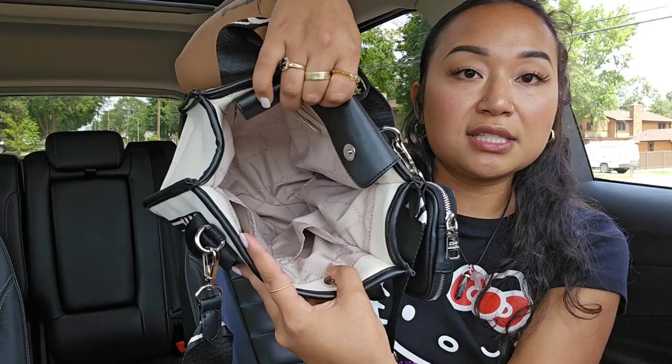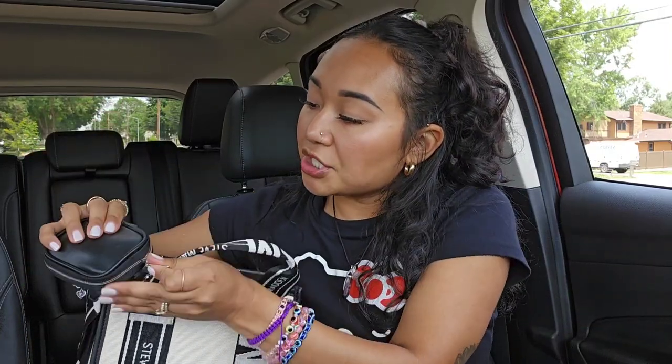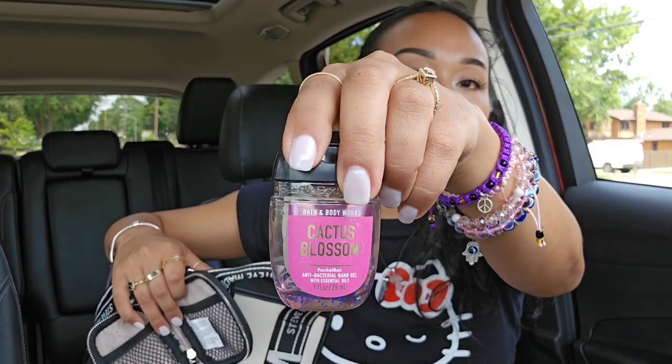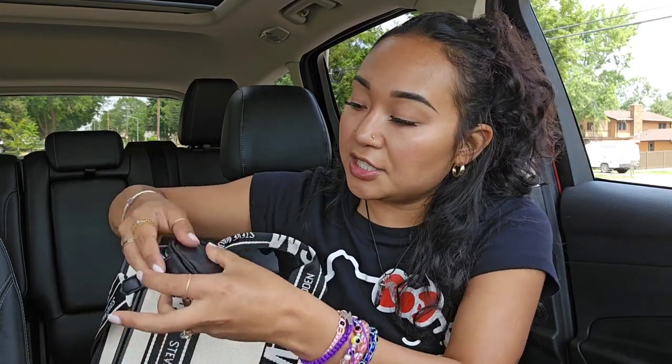And this is what the bag looks like — it's empty but it can hold quite a lot. In this little front pouch I just have my hand sanitizer for easy access. This is in Cactus Blossom from Bath and Body Works. I just like to keep that in there.